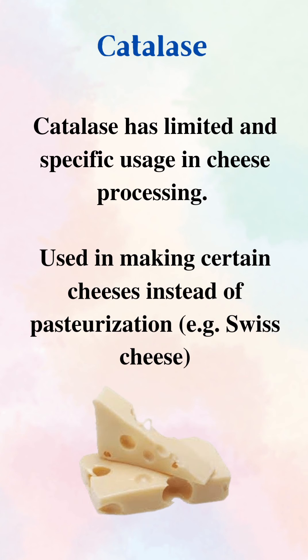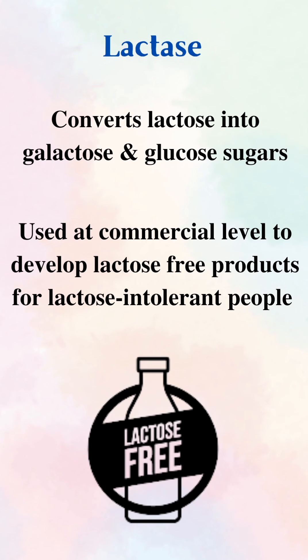Next is catalase. Catalase is used instead of pasteurization while making certain types of cheese, for example Swiss cheese. Last is lactase — lactase converts lactose into galactose and glucose, that is it is used to make lactose-free milk, basically for lactose-intolerant people. So lactase is used to develop lactose-free products at commercial level.